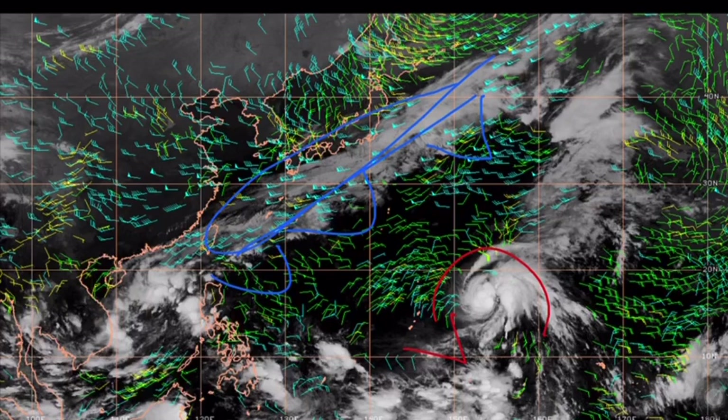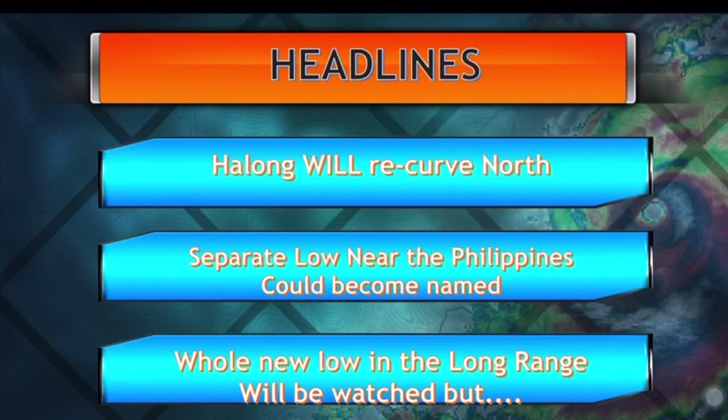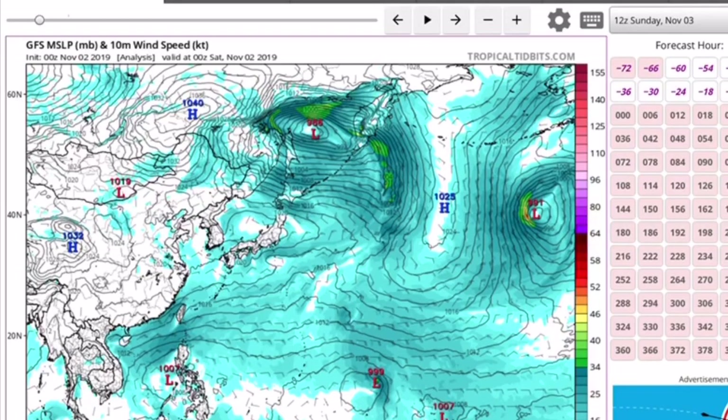For those in the Philippines — and I've had to quell more rumors than anything over the last several days — a lot of people don't know how to correctly evaluate a long-range model outlook. Halong is going to move north based on what we're seeing. I know this area is where Haiyan formed, but the upper-level dynamics are totally different. There's a separate low near the Philippines that could become named, and there's also a whole new separate low in the long-range forecast to watch, though I'm not terribly worried about it right now.